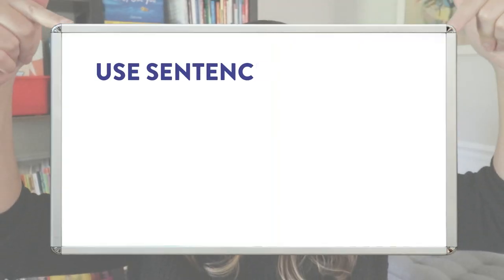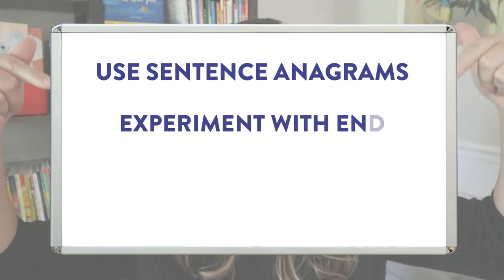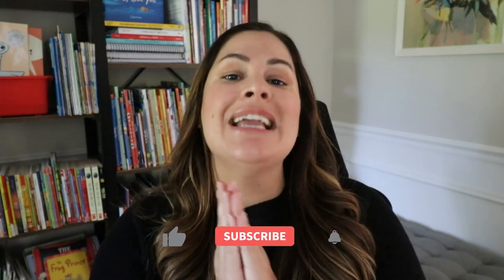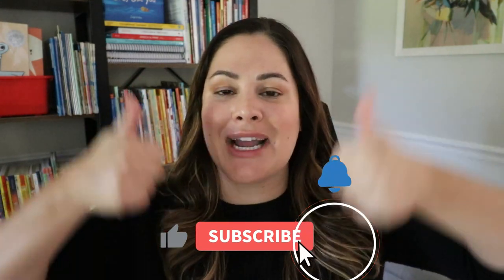Just to recap, the three simple activities you can do with your students include: sentence anagrams, experimenting with end punctuation, and combining and building different sentence types. I hope you enjoyed this video and found some useful activities. I'd love to know if any of these ideas stuck out to you — let me know down in the comments below what you plan on using with your own kids. If you enjoyed this video, please give it a thumbs up, make sure you're subscribed to my channel, and click the bell so you're notified of every new video. See you in the next one — bye!